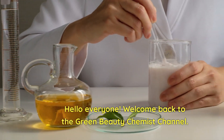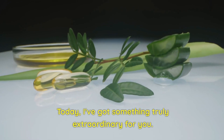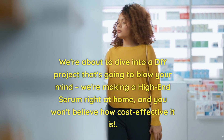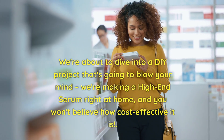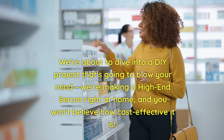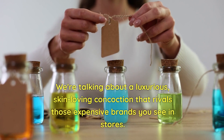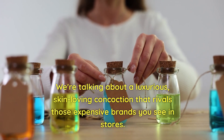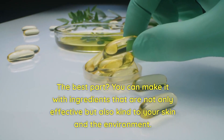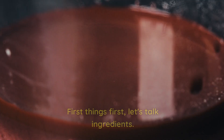Hello everyone, welcome back to the Green Beauty Chemist channel. Today I've got something truly extraordinary for you — we're about to dive into a DIY project that's going to blow your mind. We're making a high-end serum right at home, and you won't believe how cost-effective it is. This is not just any serum; we're talking about a luxurious, skin-loving concoction that rivals those expensive brands you see in stores. The best part: you can make it with ingredients that are not only effective but also kind to your skin and the environment.